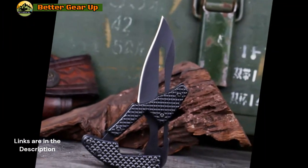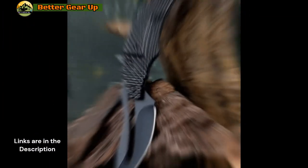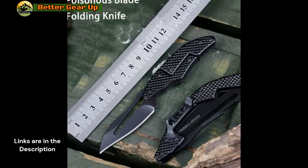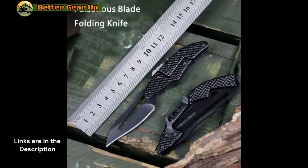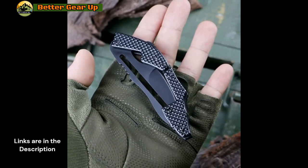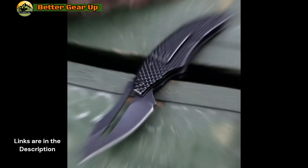The EDC folding knife stands out as a versatile and dependable companion, ideal for everyday carry. Measuring 6 centimeters in blade length, this compact folding knife is designed for ease of use across various applications, be it self-defense, multi-purpose tasks, or as a mini utility knife.